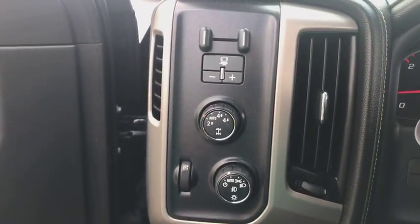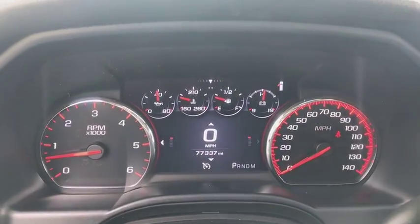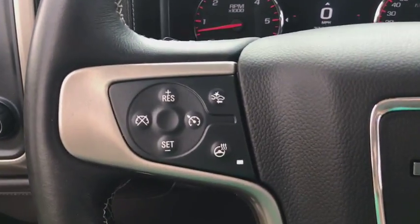Bose sound system. OnStar. Steering wheel audio controls. Power passenger seat. Remote engine start. Traction control. Navigation system. Leather-wrapped steering wheel.